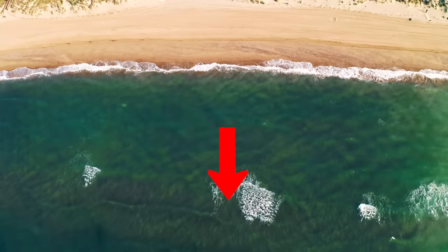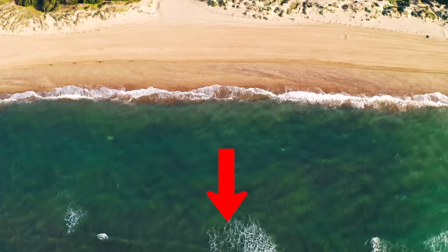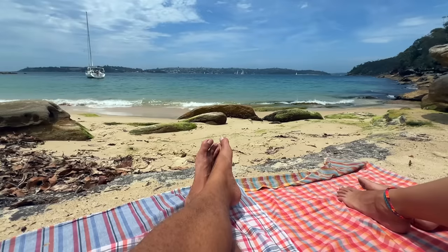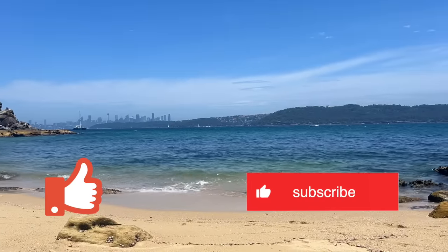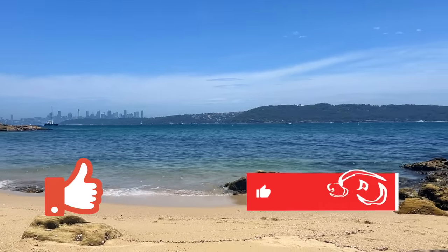Have a look at the description of this video for more details about these nude beaches. If you enjoyed this video, please give us a thumbs up and subscribe to this channel to learn more about clothes-free places around the world.